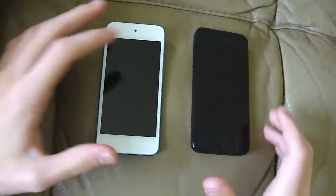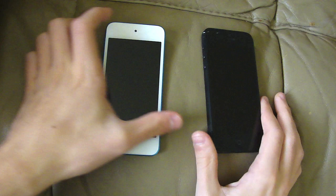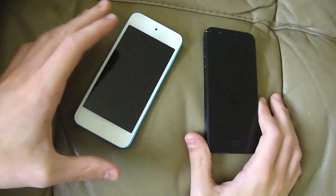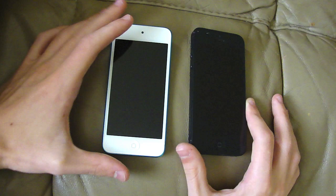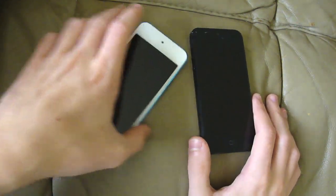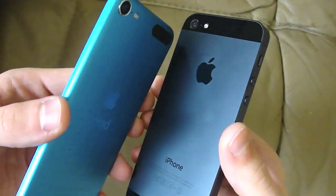Hey guys, TechRacks here. We've got a new video for you guys. I have both the iPhone 5 and the new iPod Touch 5th generation in my hands. Basically, I'm going to do a small number of speed tests as well as briefly compare both devices at the beginning of this video. Let's go ahead and get started.